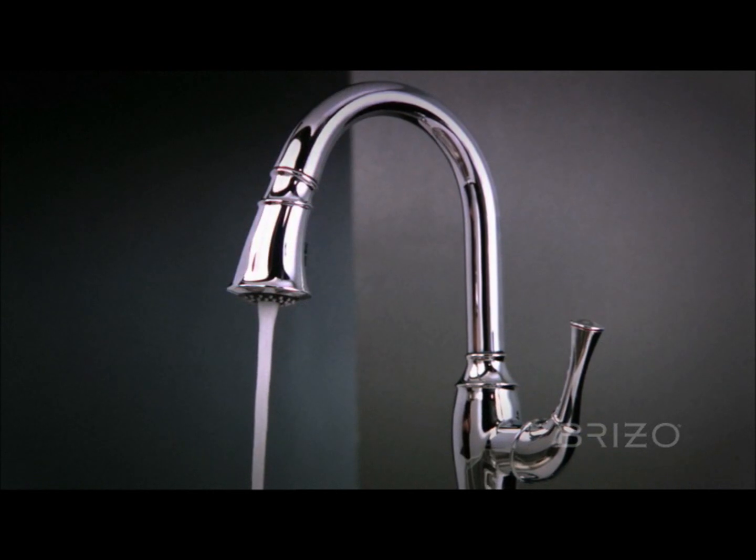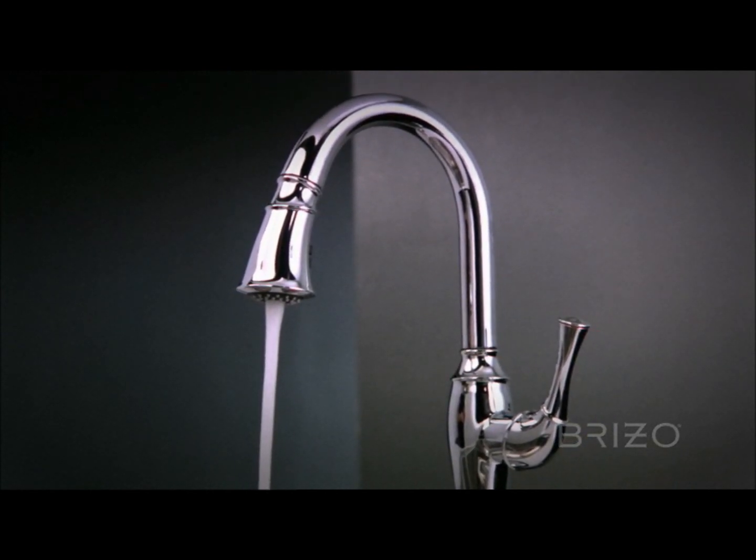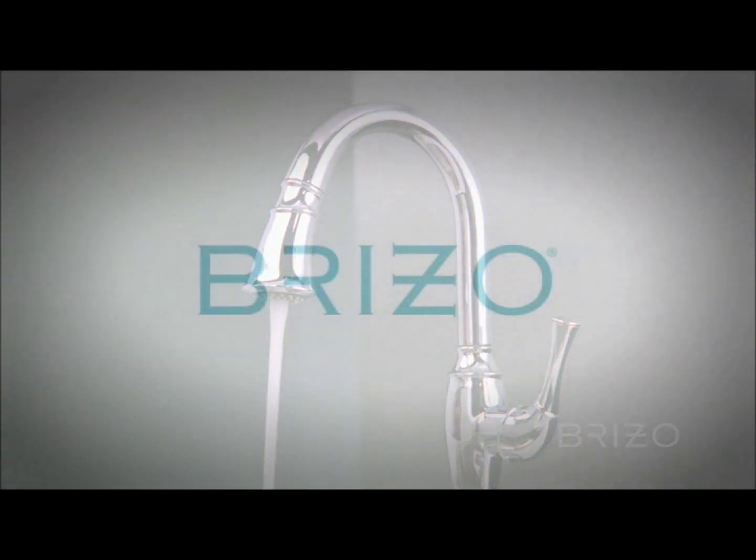Style and performance have never been more evolved. The new Talo kitchen faucet, exclusively by Breezo.